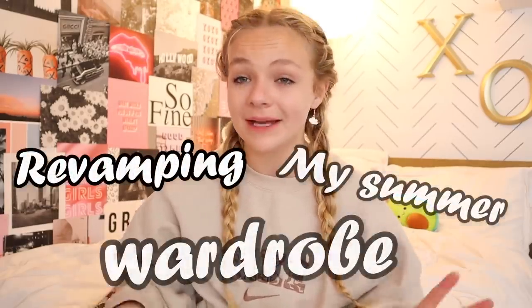Hey guys, what's up? It's Presley and welcome back to my channel. Today I am so excited because I am going to be revamping my summer wardrobe. I'm going to be doing a come online shopping with me — not a full new summer wardrobe, but for some new staple pieces and some super cool and fun pieces that I can have in my closet for this summer.